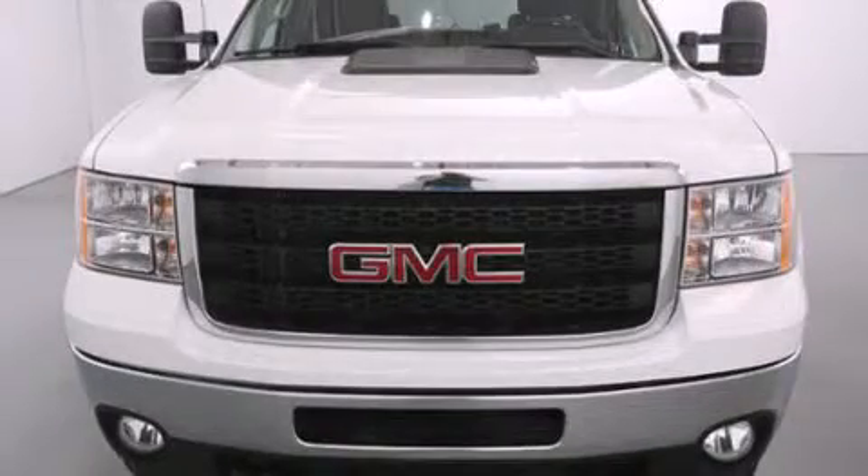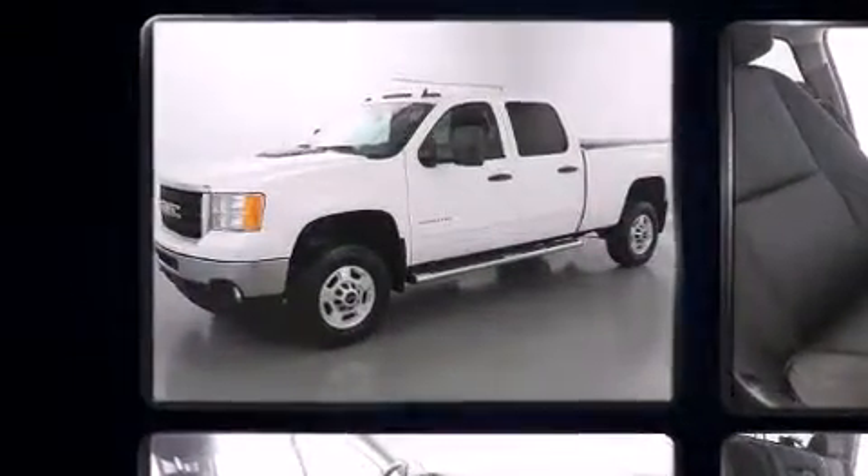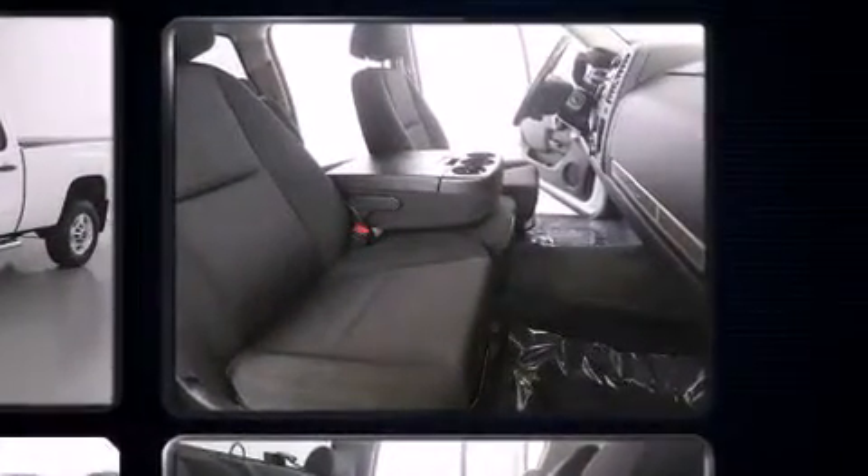Outstanding design defines the 2011 GMC Sierra 2500 HD. With just over 30,000 miles on the odometer, this vehicle provides excellent value as a pre-owned model. Smooth gear shifts are achieved thanks to the powerful eight-cylinder engine, providing a spirited yet composed ride and drive.